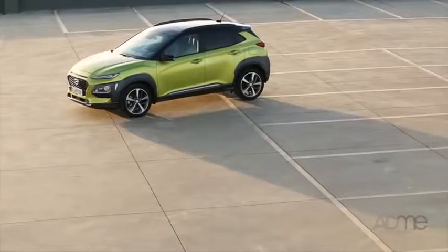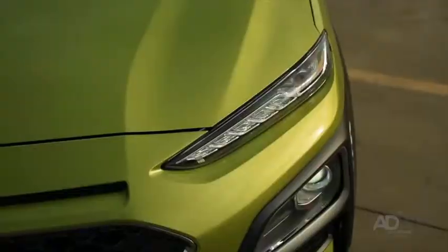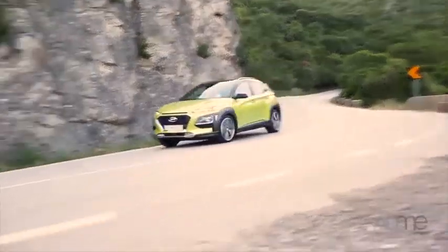What else makes the Kona so special is its unique and distinct exterior. Check out these slim daytime running lights and sports mesh grille, letting the Kona stand out in any crowd.